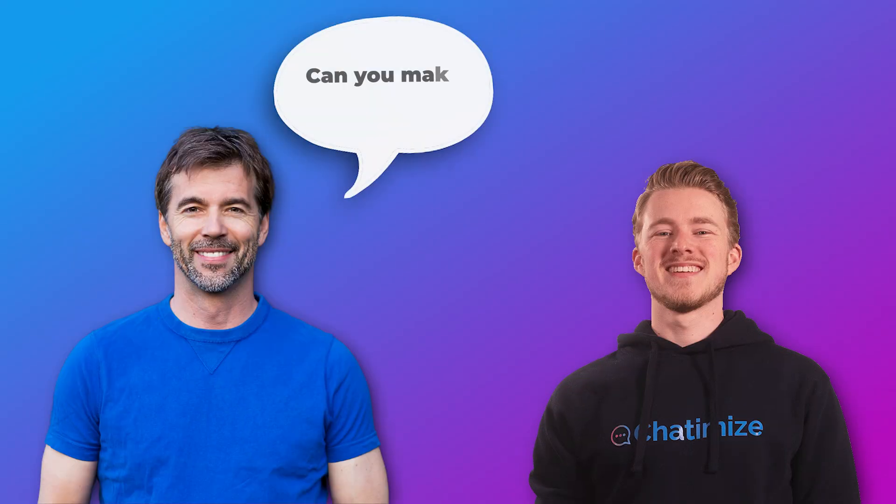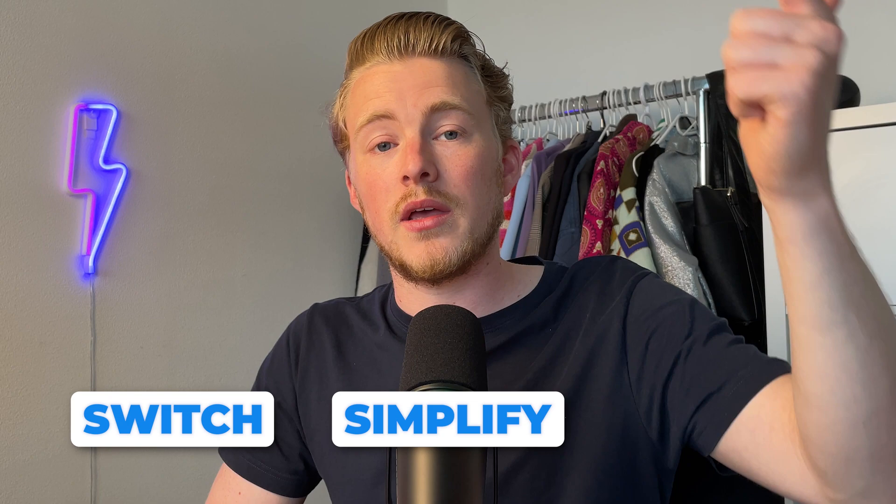So they came to me and basically asked: can you make this more stable? We fixed this in three steps: Switch, Simplify, Improve.